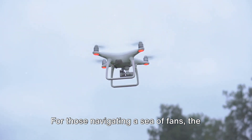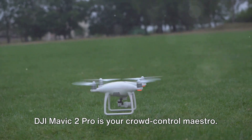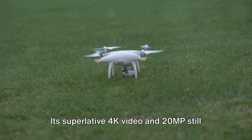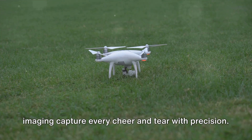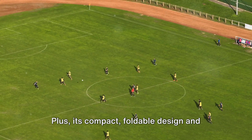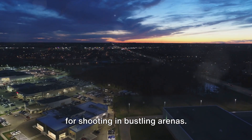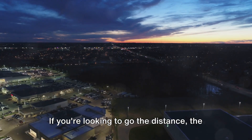For those navigating a sea of fans, the DJI Mavic 2 Pro is your crowd control maestro. Its superlative 4K video and 20MP still imaging capture every cheer and tear with precision. Plus, its compact, foldable design and obstacle avoidance sensors make it ideal for shooting in bustling arenas.